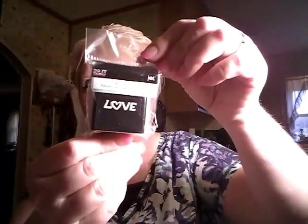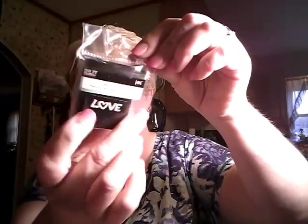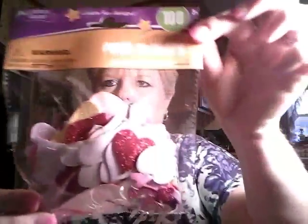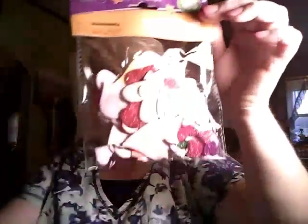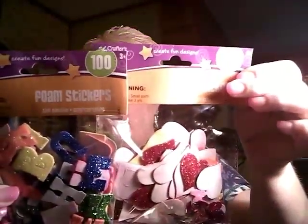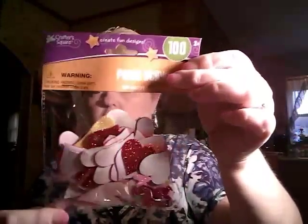And I found this stamp — I've bought three or four of these so far — and I found this one that said love. Then I found these foam stickers, they're glitter. These right here were not in the Valentine's section, and neither were these. These were in the kids' craft section. That's where I found these.